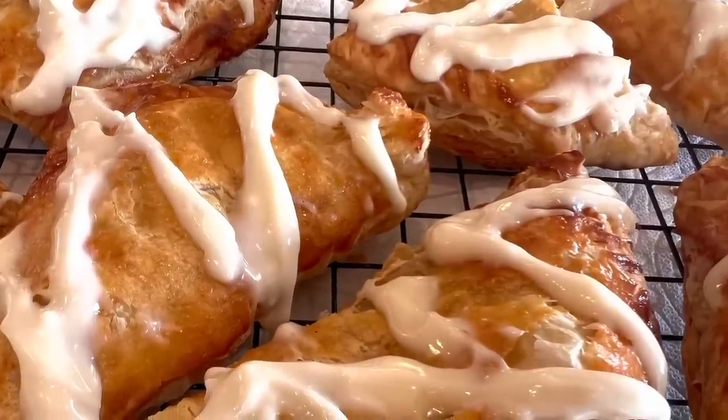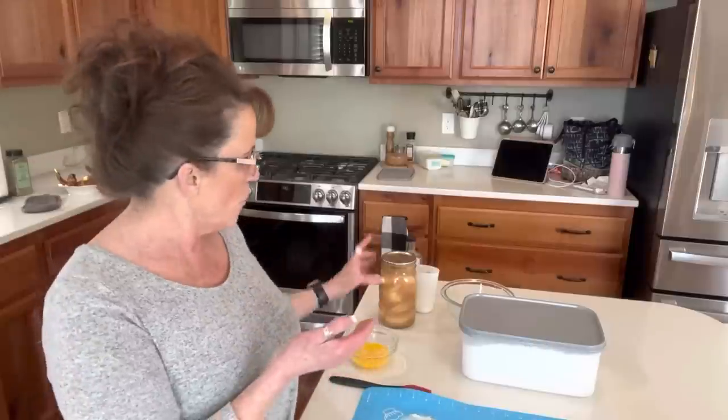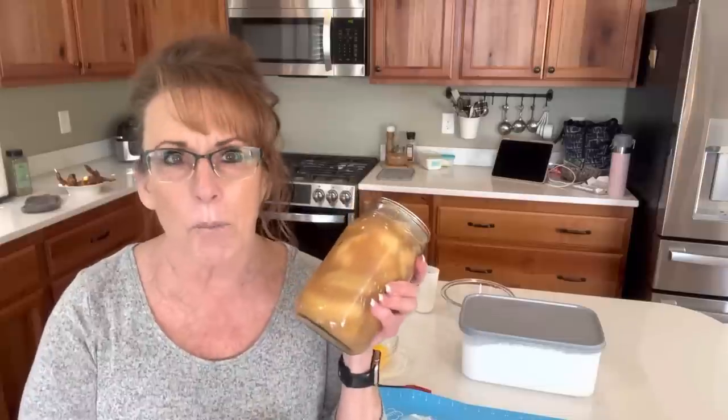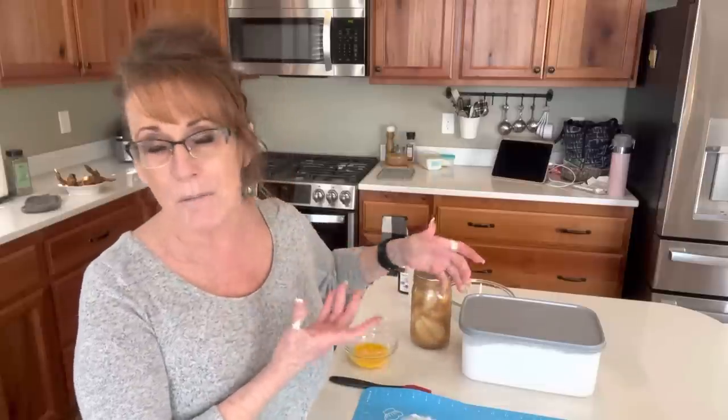Today for Make It March, I am making apple turnovers from the home canned pantry. Welcome back to Linda's Pantry. For the next edition of Make It March, we are going to make apple turnovers and it's going to be delicious — with a cream cheese icing. So decadent!